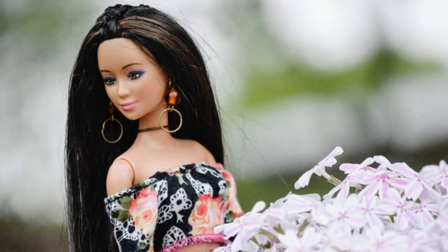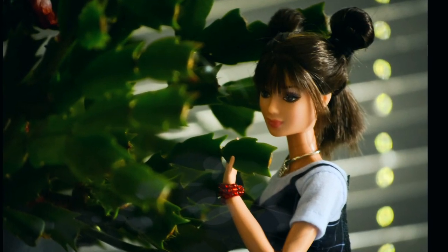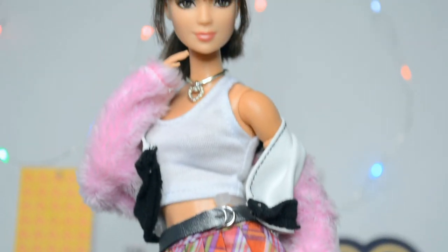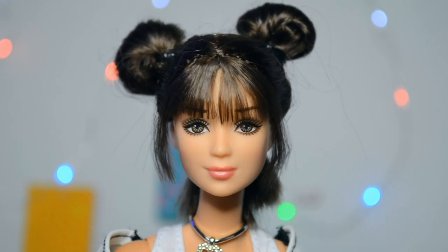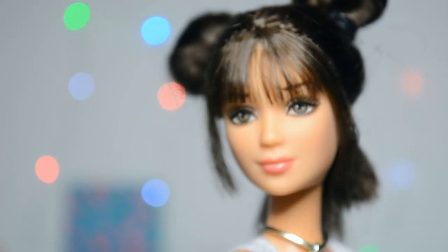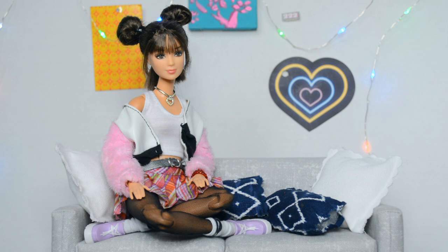This is Fashion Fever Kyra from 2005 — she's another one of my favorites in my collection. Fashion Fever dolls just hit different; I love them. I love her expression and I love how this face mold can look so different from doll to doll. Her eyes and eyebrows are very unique. My doll has been rebodied onto a Made to Move body and her hair has been cut and restyled into such a cute and quirky style that I feel really matches her vibe.